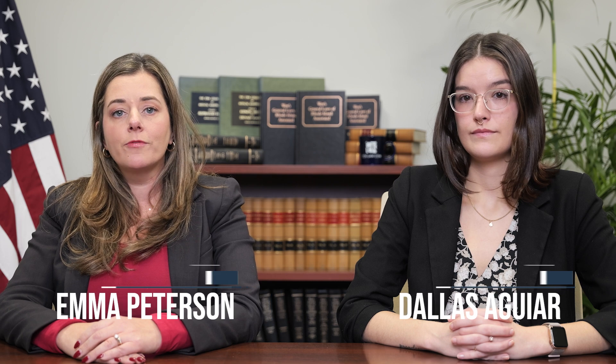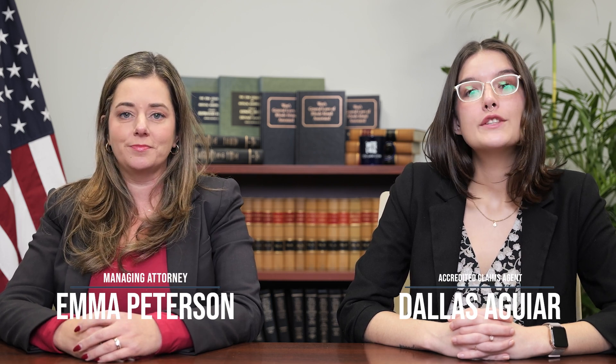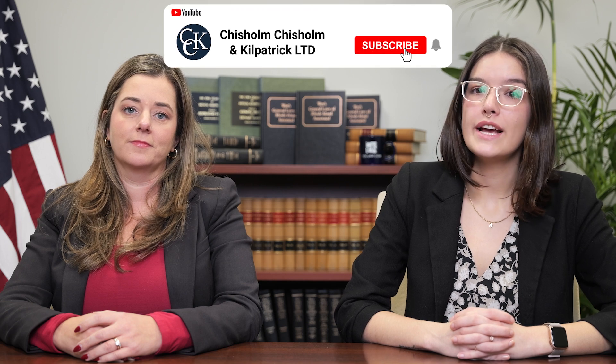To raise TDIU, veterans should submit VA Form 21-8940. For more information on these benefits, you can check out some of our other videos. To learn more about the different pathways to VA disability compensation and using evidence to support your claim, be sure to check out our blog at cck-law.com/blog. Thank you for tuning in.